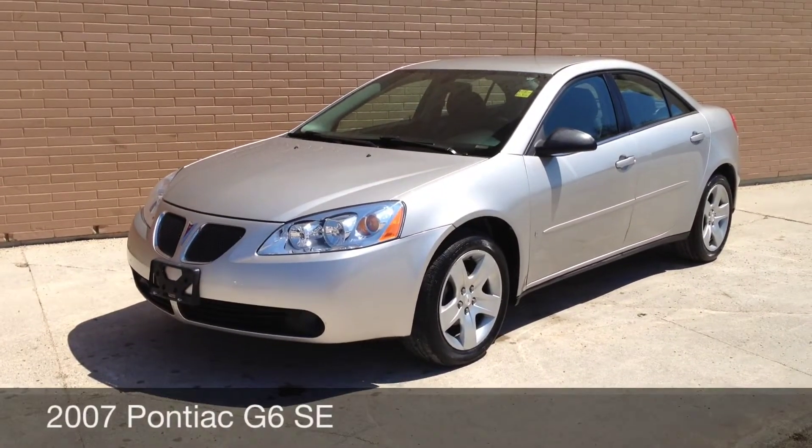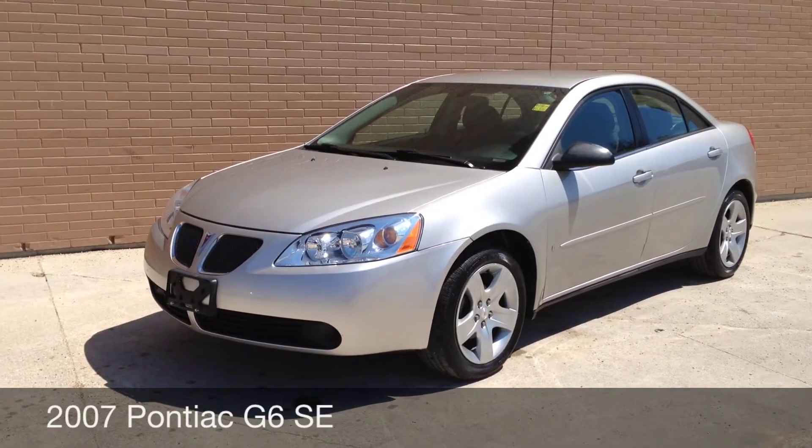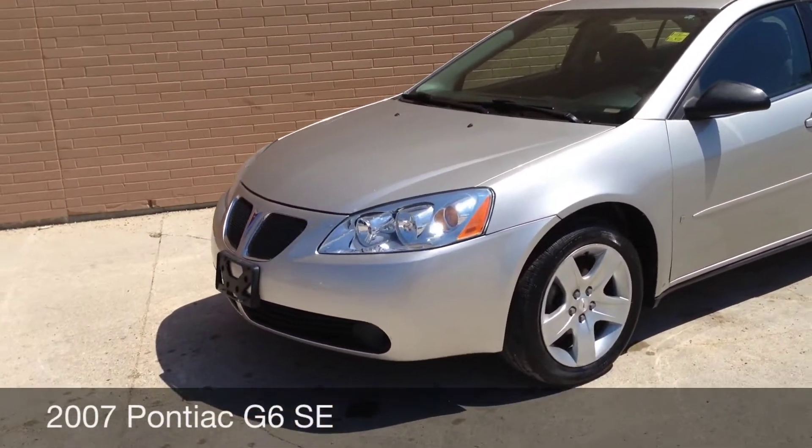Hi, this is Ride Time bringing out the vehicle. Right now I want to show you around the 2007 Pontiac G6. This is the SE model. It's a great little vehicle.